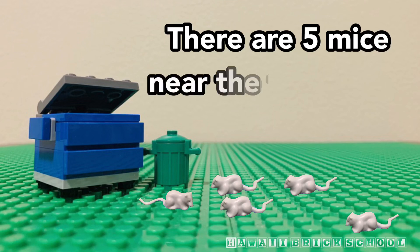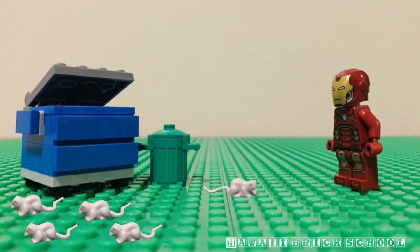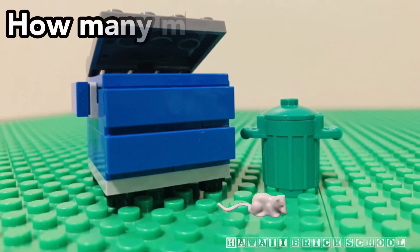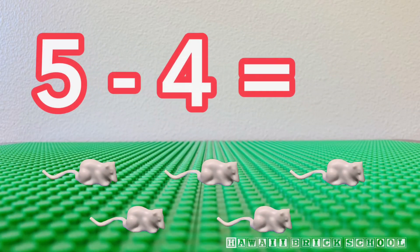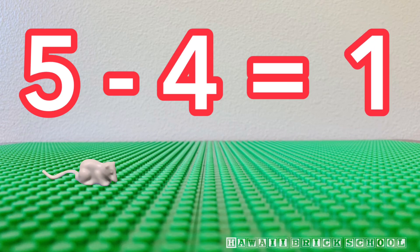There are five mice near the trash cans. Iron Man showed up, and four of them ran away. How many mice are left? Five minus four is... One.